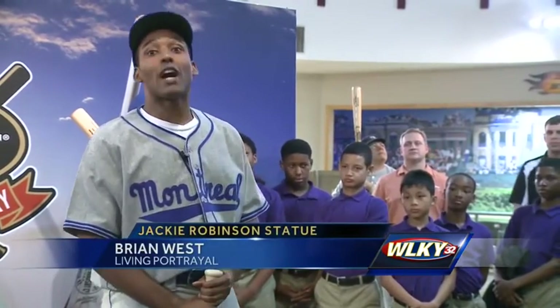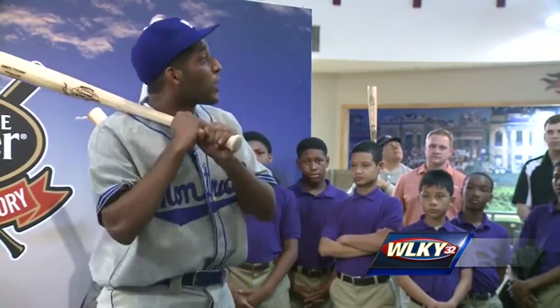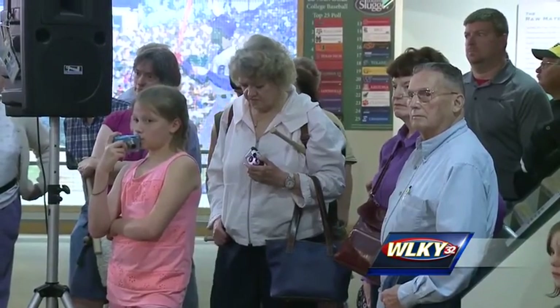"We can only win if we can convince the world that I am doing this because you're a fine ball player and a great gentleman." Another part of the unveiling included the premier portrayal of Jackie Robinson by historical orator Brian West. It will be a weekly part of the exhibit.